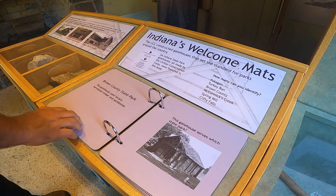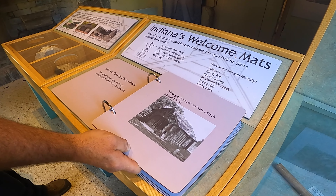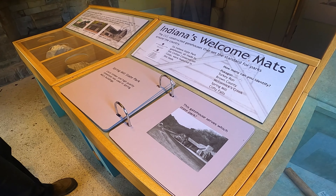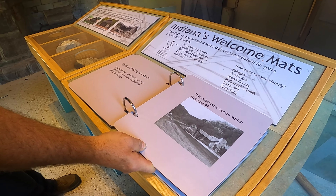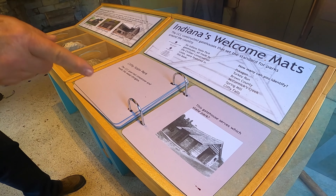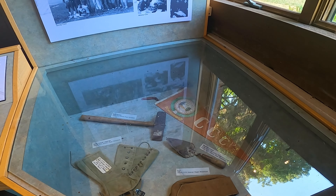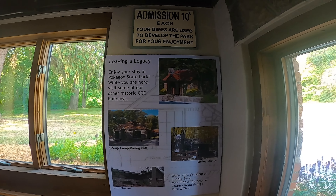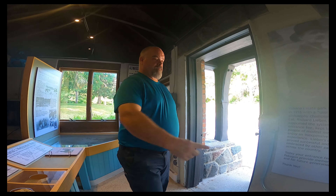Inside the museum we were identifying photos of Indiana state parks — Brown County, Spring Mill, McCormick's Creek, Clifty Falls, Turkey Run. Admission was 10 cents each back in the day. We liked the idea of a pocket museum — it doesn't take you forever to look at it, just a quick stop.